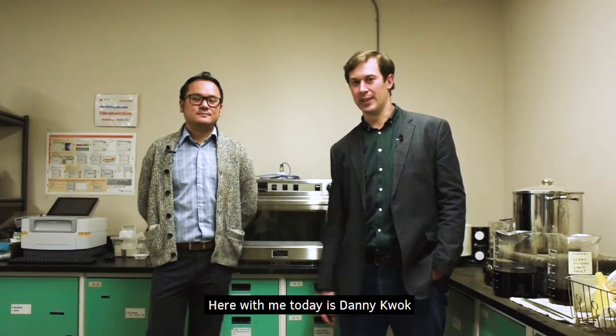Hi, I'm Andrew Gillis, Vice President of Research and Development with Sepro Mineral Systems. Here with me today is Danny Kwok, General Manager of Sepro Labs.